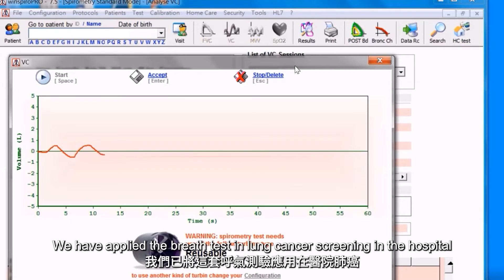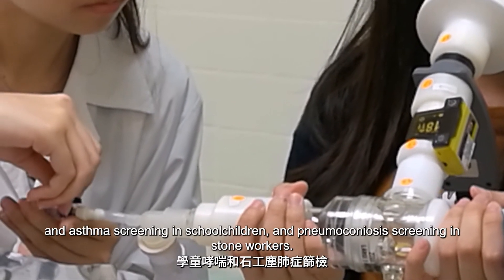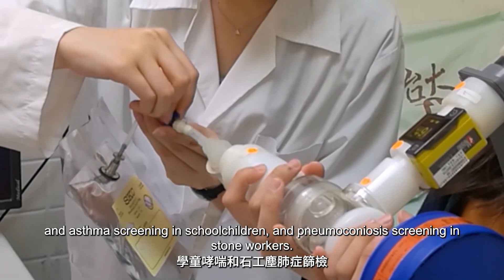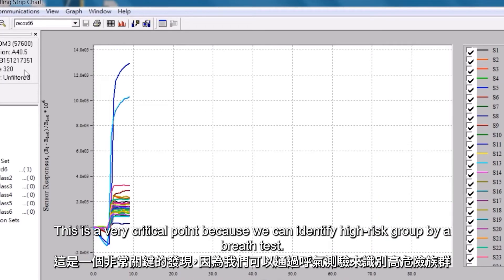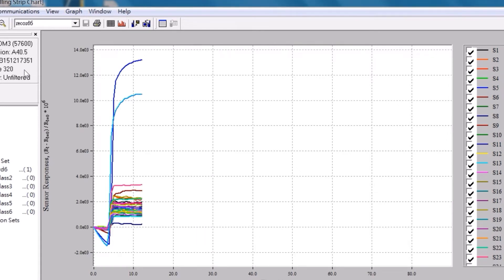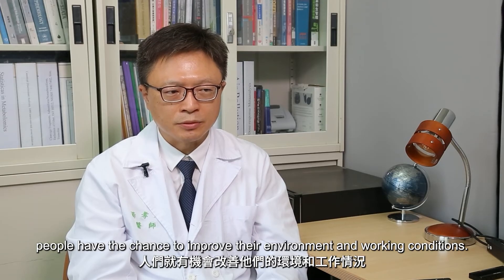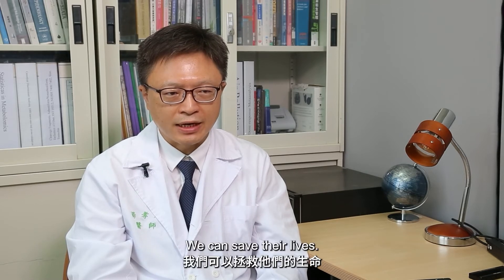We have applied the breath test in lung cancer screening in hospitals, asthma screening in school children, and pneumoconiosis screening in stonecutters. This is a very critical point because we can identify high-risk groups by a breath test. When we identify the high-risk group at the early stage of disease, people have the chance to improve their environment and working conditions. We can save their lives.